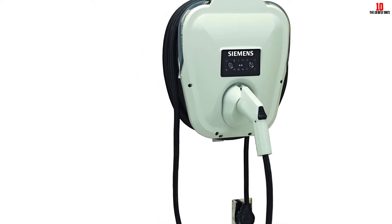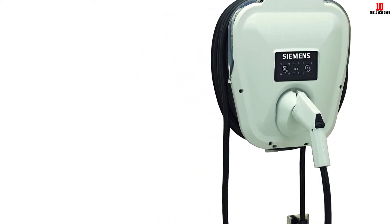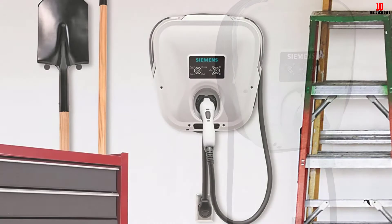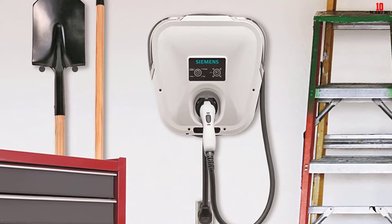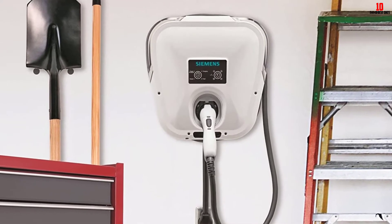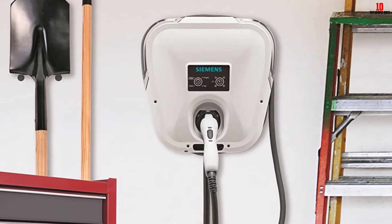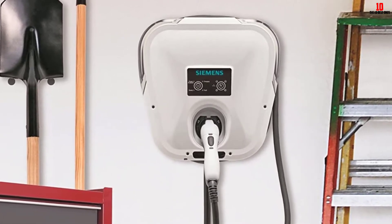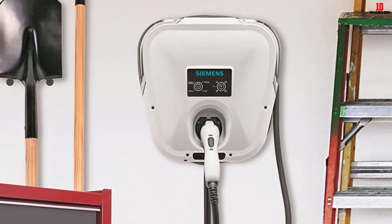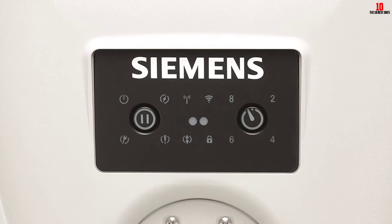All three chargers have a power output of 240 volts by 30 amps, equaling 7.2 kilowatts. The hardwire version comes with a 14-foot cable, while the universal and smart grid models feature a 20-foot cable. Being a Level 2 charger, it offers approximately four times faster charging than Level 1 and works with all J1772-compliant cars as well as Tesla vehicles using Tesla's charging adapter. Regardless of the model, you'll need a two-pole 40-amp circuit breaker.